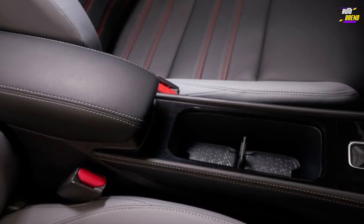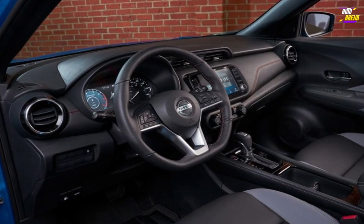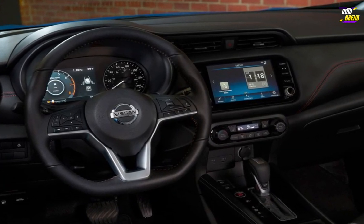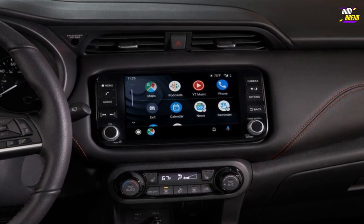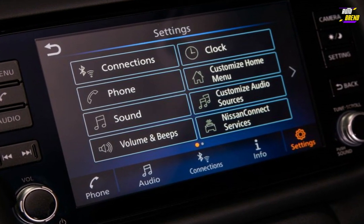Interior styling is more understated compared to the striking exterior design, but the Kicks boasts solid craftsmanship, an elegant appearance, and a user-friendly cabin. The presence of an adult-sized rear seat ensures it can comfortably accommodate both passengers and cargo, avoiding the cramped sensation found in competitors like the CHR. Throughout the cabin, well-placed splashes of color effectively break up what would otherwise be an all-black interior, adding a touch of vibrancy.